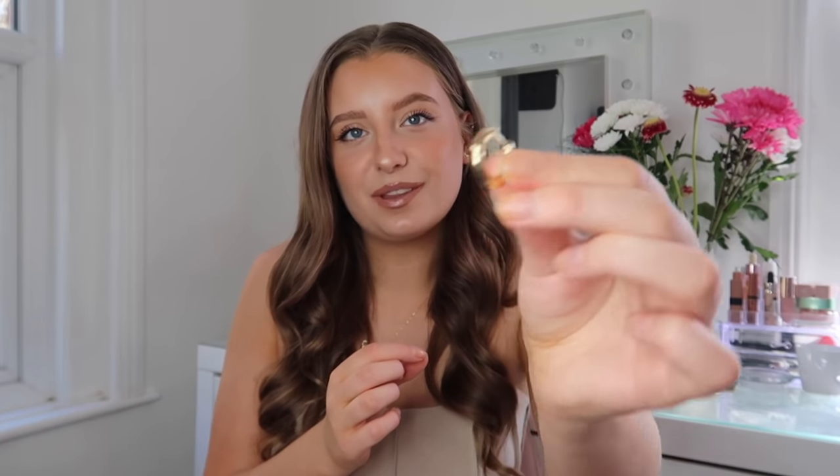Obviously with Shein jewellery, the price kind of reflects what the quality is going to be like — they're probably not going to last that long and might end up going a little bit tarnished, which is understandable for the price. I still really like them. Just holding it up to my ear, I think they're going to look really cute, just like the perfect little size.